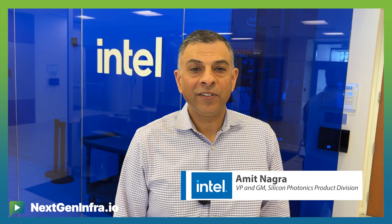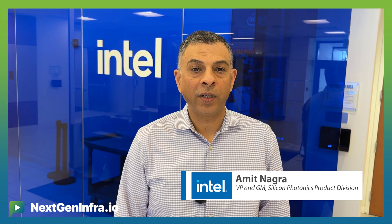Hi, everybody. We'd previously talked about the exciting work that Intel is doing in optical compute interconnect and co-packaged optics at OFC 2024. I wanted to take this opportunity to talk a little bit more about what we are doing in the pluggable space with Intel Silicon Photonics.